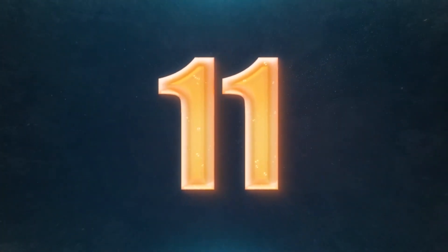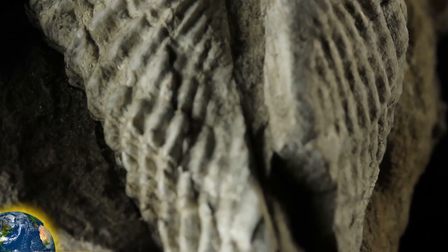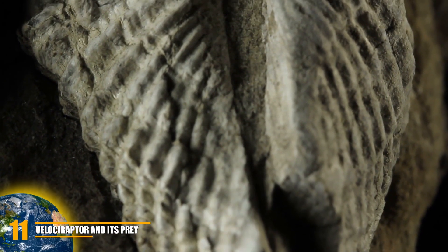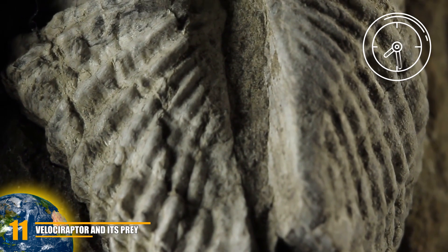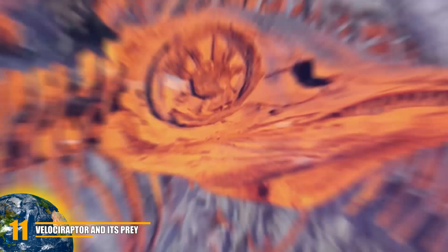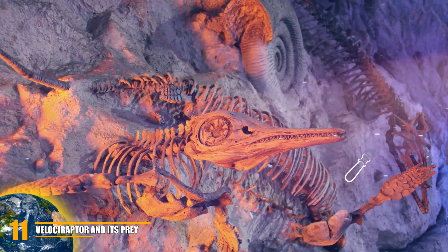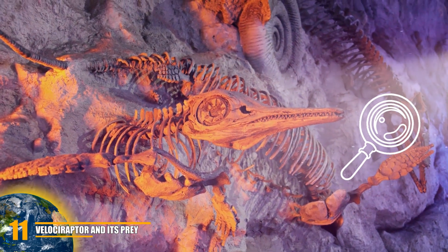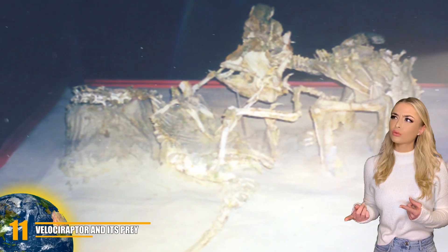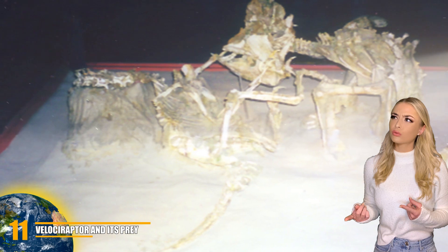Hi, it's Kai. Number 11: Velociraptor and its prey. When most people think of fossils, they imagine them as singular creatures that have been left in the ground for tens of thousands of years. But you'd be surprised by how many fossils are discovered with more than one prehistoric beast within them, which is the case of this Velociraptor that was fossilized with the prey it was fighting.